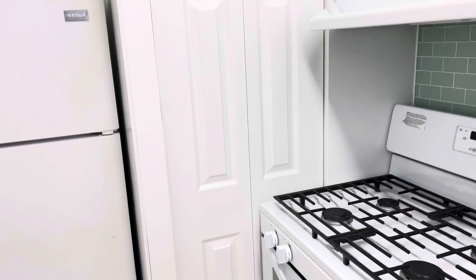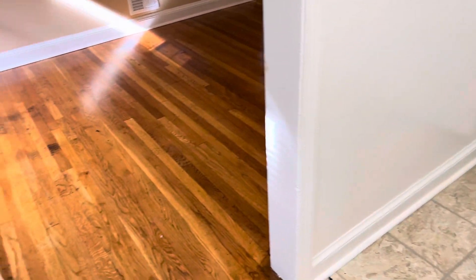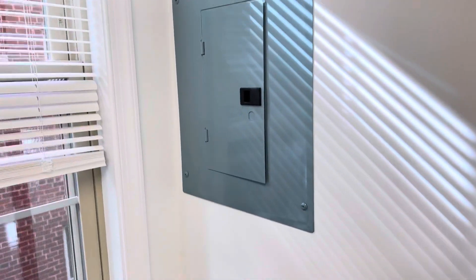This area right here next to the stove is actually where the furnace is. And right here we have a breaker panel, so if you trip your breaker you can just reset it right here.